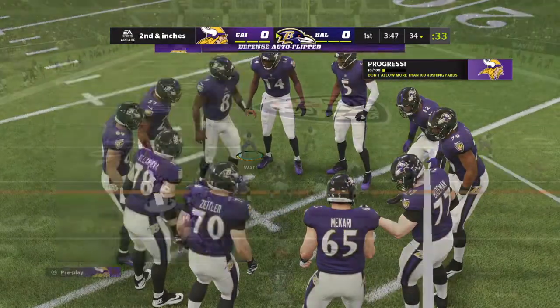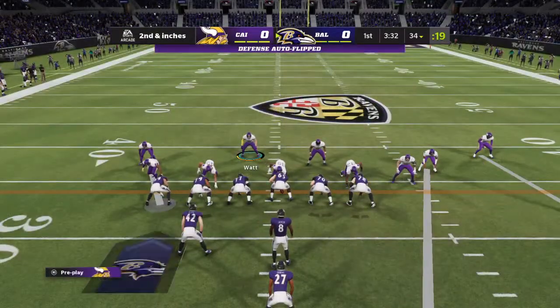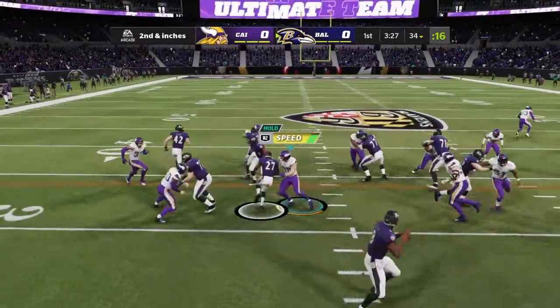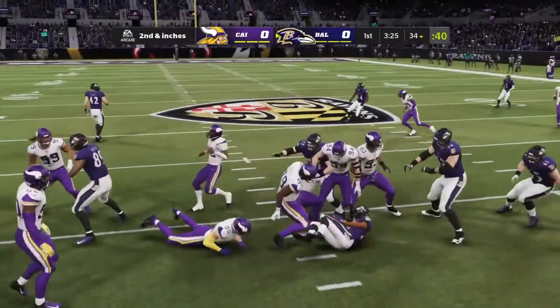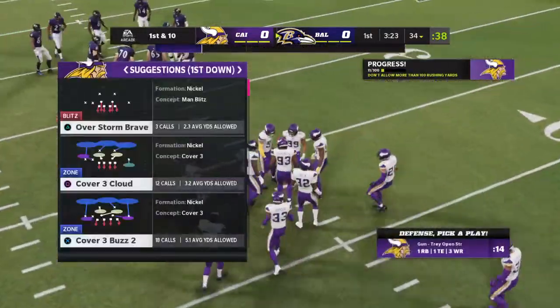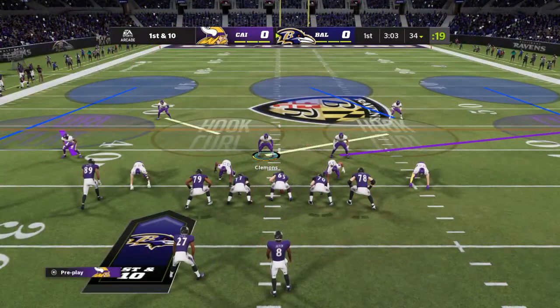That's a really nice job by them picking up the run blitz, detecting it, blocking it, and turning it into a nice run. A lot of times you think if you blitz a running play you're going to smother it. But a lot of the blitzers come in a little bit high — they don't have great leverage and they're easily blocked and turned to the side.